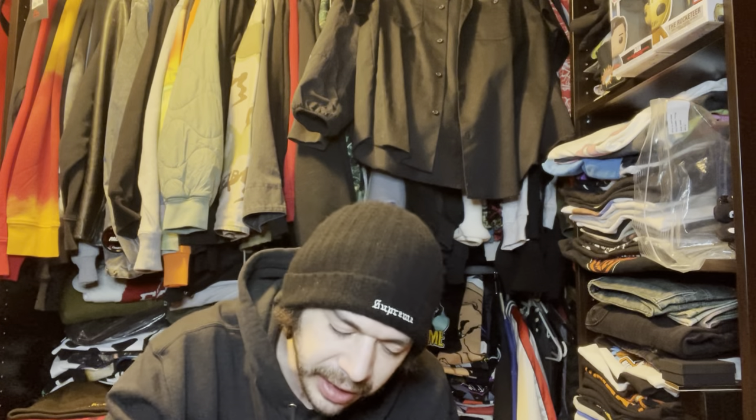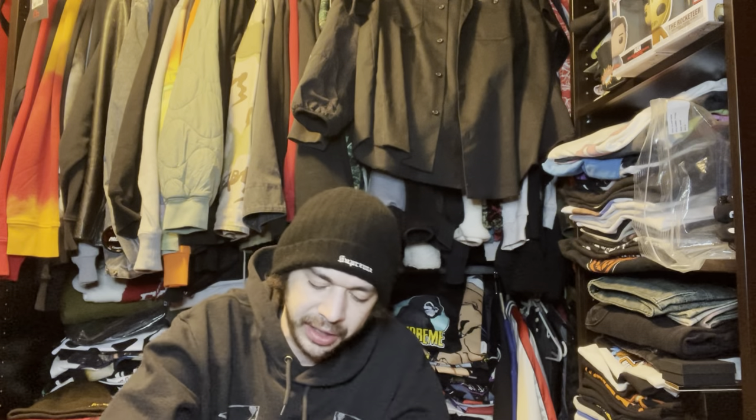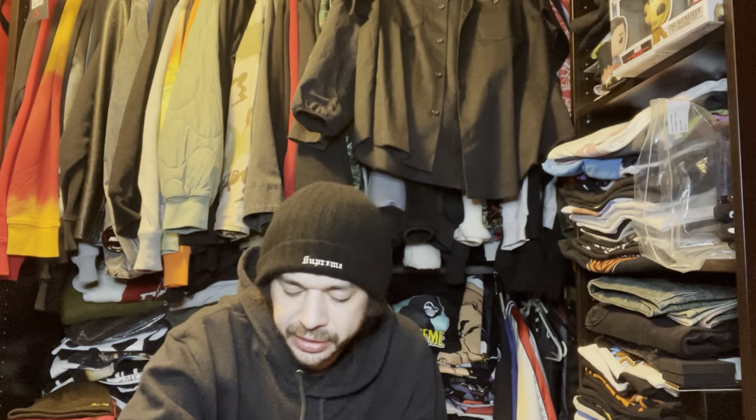Welcome back. Today we have the Palace week seven unboxing — the Porter bag company collaboration. They did a jacket and a bunch of other stuff. I ended up just getting one piece. I did go for the hat but it was loaded out of stock when I looked. I did see other YouTubers able to cart it, but they want you to check out after the long queue.